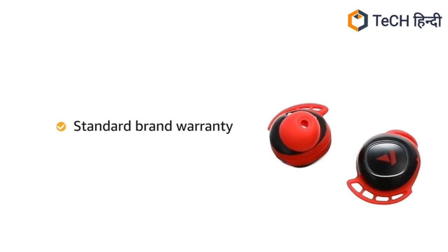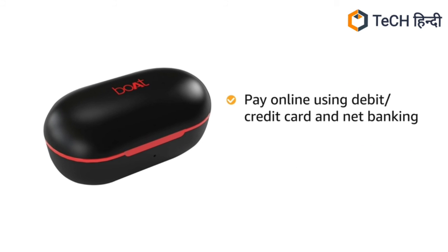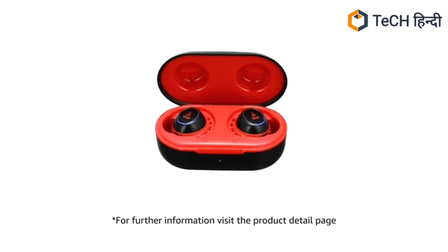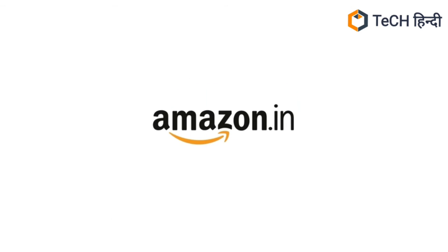This product comes with standard brand warranty. You can pay online using debit or credit card and net banking. 10 days replacement policy for damaged or defective product. For further information visit the product detail page. Thank you.